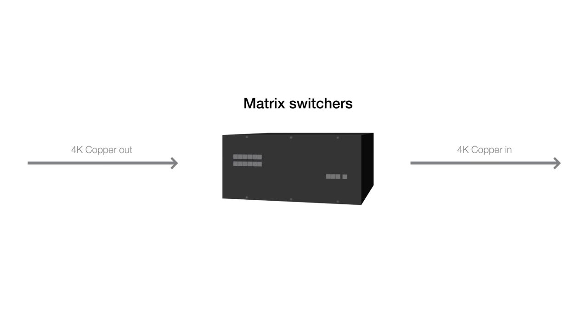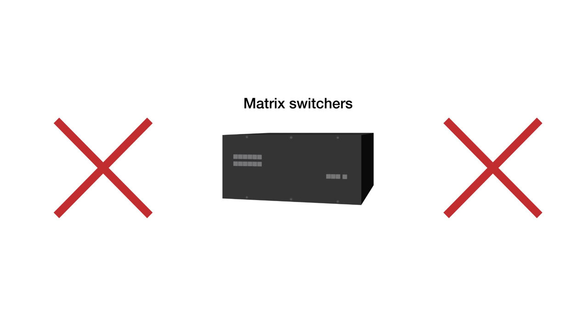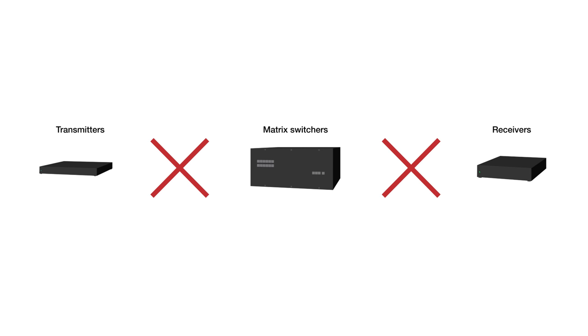Their matrix switchers, 16 by 16 and larger, don't even have 4K copper inputs or outputs, and they don't have 4K60 transmitters, receivers, or scalers that work with them. Crestron Digital Media is an end-to-end 4K60 HDCP 2.2 compliant solution. DM is how video works.